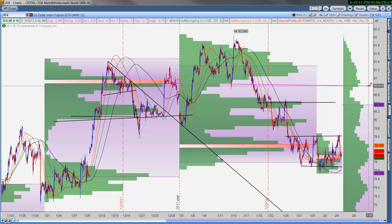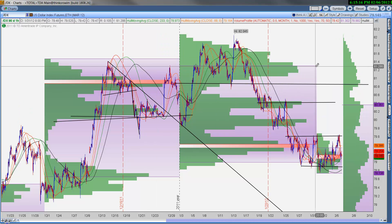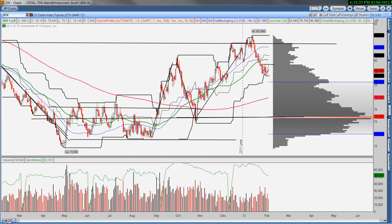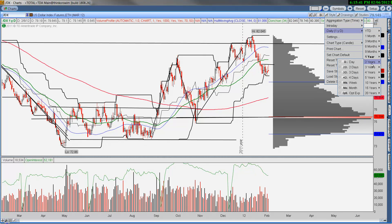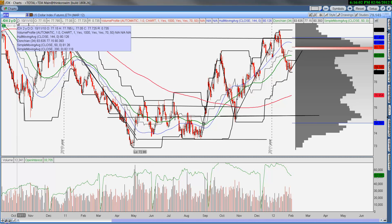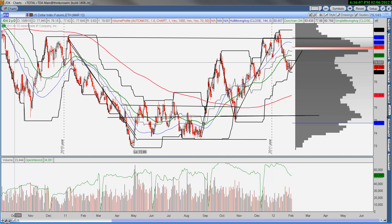I'd also look for 8080, which is the point of control from December, and ultimately the value area high around 8120 to 8130 — those are potential levels for the dollar. However, longer term we want to see the dollar start to make some type of topping pattern. On the two-year chart, the point of control is visible. If this thing pushes back up towards 8050 or so and then rolls over, that could be a big signal the dollar is headed back lower — meaning risk goes back on, and we could see a nice rally into the summer.